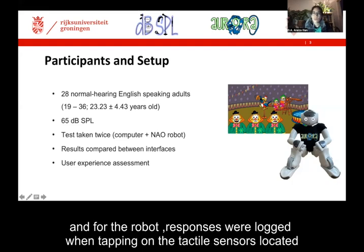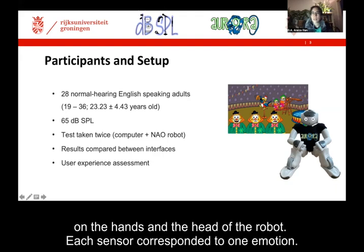And for the robot, responses were logged when tapping on the tactile sensors located on the hands and the head of the robot. Each sensor corresponded to one emotion.